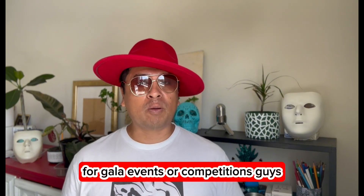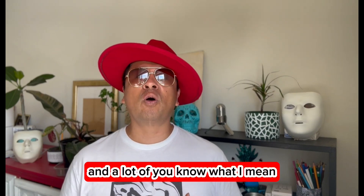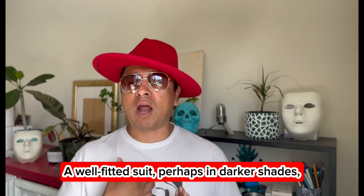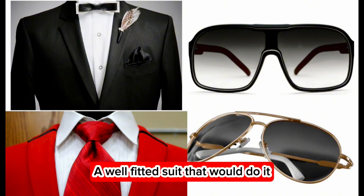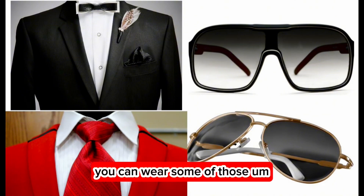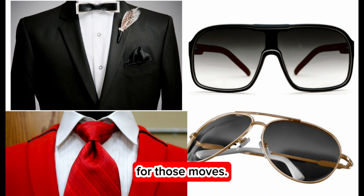For gala events or competitions, it's time to bring the big guns. A well-fitted suit, perhaps in darker shades, would do it. Just ensure it is comfortable enough for those moves.